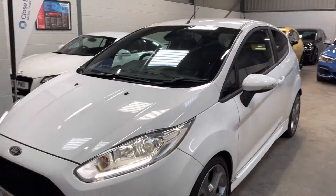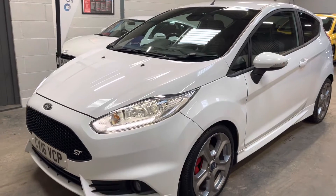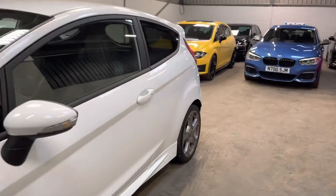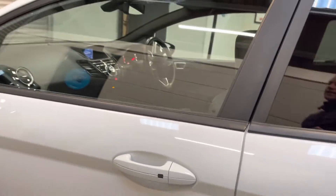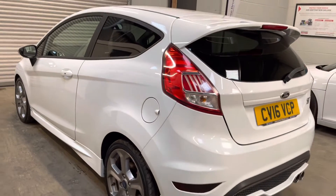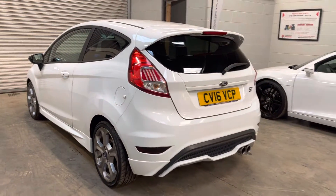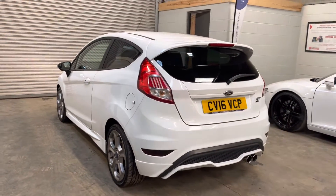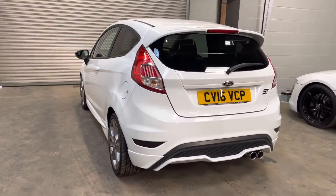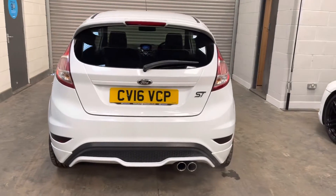Please do take a look at the website, bcperformance.co.uk. There's plenty more images, detailed description, and you can also apply for finance. Complete your details on the form — shouldn't take longer than two to three minutes. Alternatively, if you'd like to come and have a look at it, or many of our other vehicles we have available, please do give me a call: 01453 702 903.